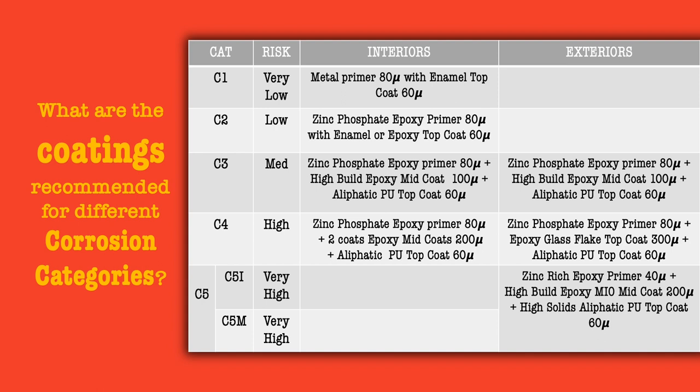For C4 category, a zinc phosphate primer, two coats of epoxy mid coat and an aliphatic polyurethane top coat is recommended. For C5 category, which is mostly exterior, an epoxy zinc rich primer, an epoxy high build micaceous iron oxide coating mid coat and a high solids aliphatic polyurethane top coat is recommended.